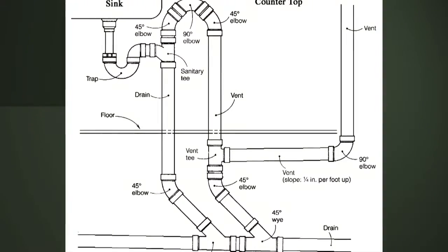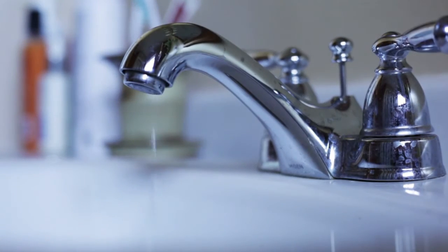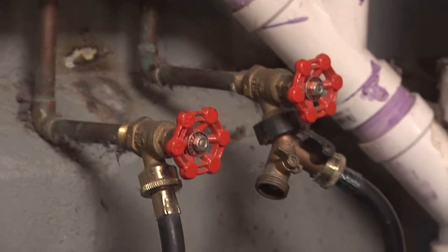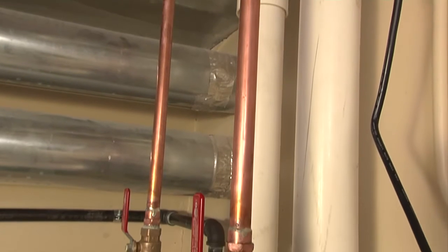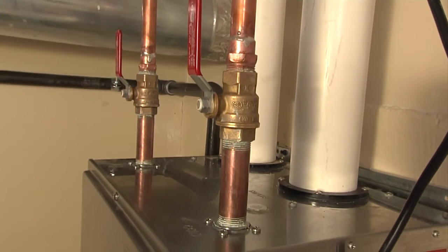Your home's plumbing system is simple. It's made up of an incoming water supply, outgoing drainage pipes, and fixtures and appliances. Water is carried under pressure from the water main to our fixtures and appliances. The incoming water pipe is divided at the hot water heater into hot and cold water systems.